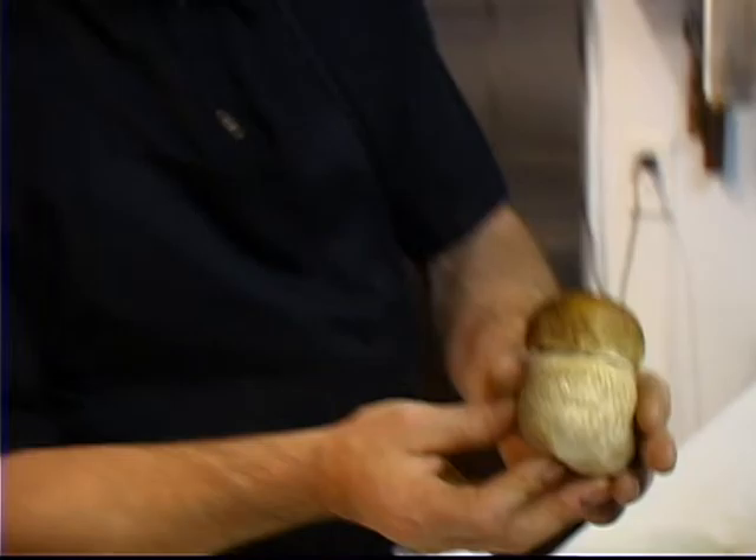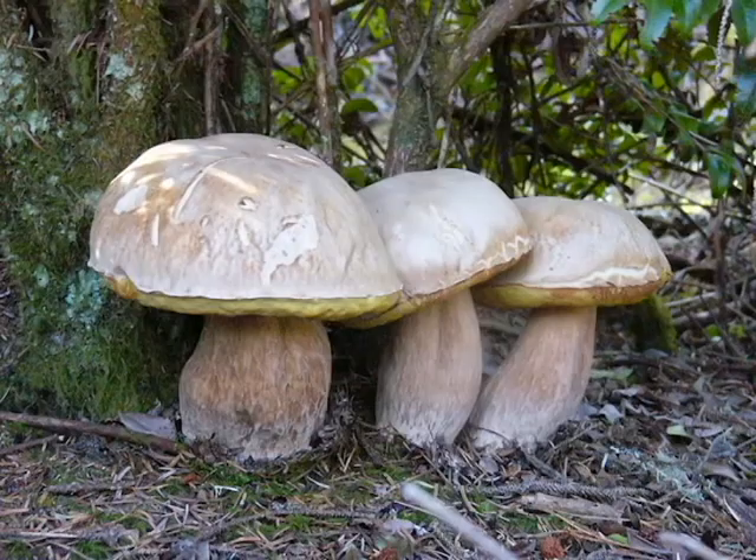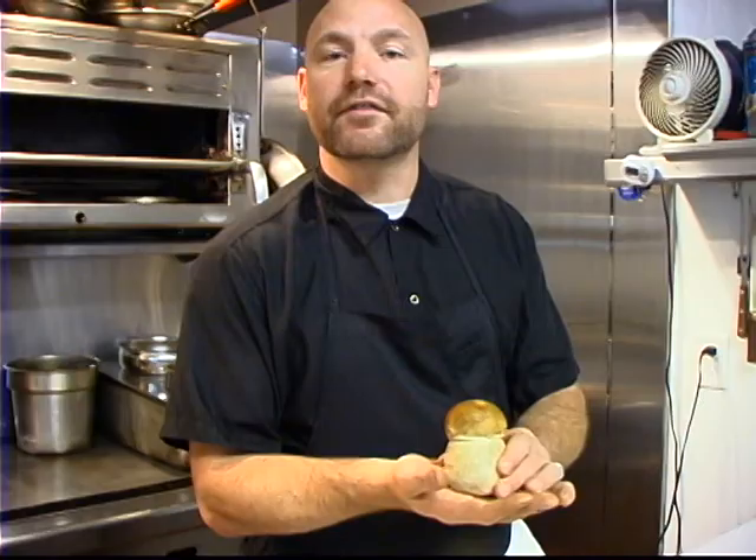This Queen Bolete right here, also known as Norda's Porcini mushroom — absolutely lovely mushroom. It's got great flavor, great texture. If you haven't had an opportunity to have a fresh Bolete, you are missing out.